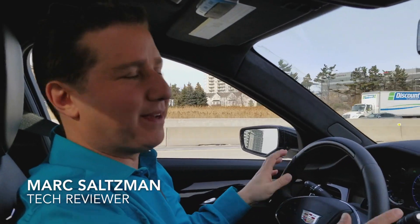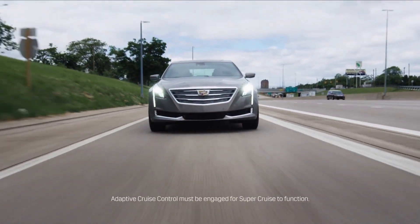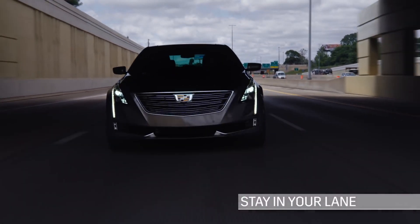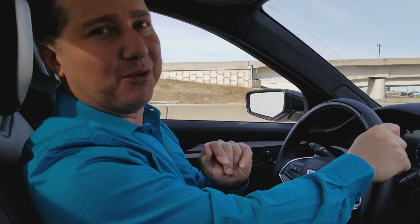Hey everyone, I'm Mark Saltzman inside of a 2018 Cadillac CT6 sedan with Super Cruise technology. This is a semi-autonomous driving aid that can help you on a 400-series highway like this, or on a freeway in the US, help you drive down the road with your hands off the wheel, believe it or not.